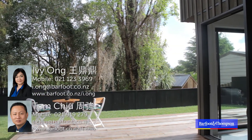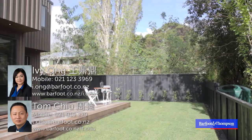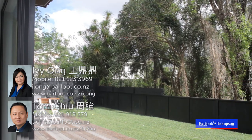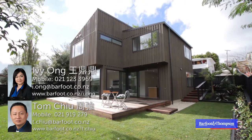The added bonus of a fully fenced backyard with an expansive deck area at the rear provides space for outdoor activities. The landscaped garden is easy to maintain and ideal for family entertainment.